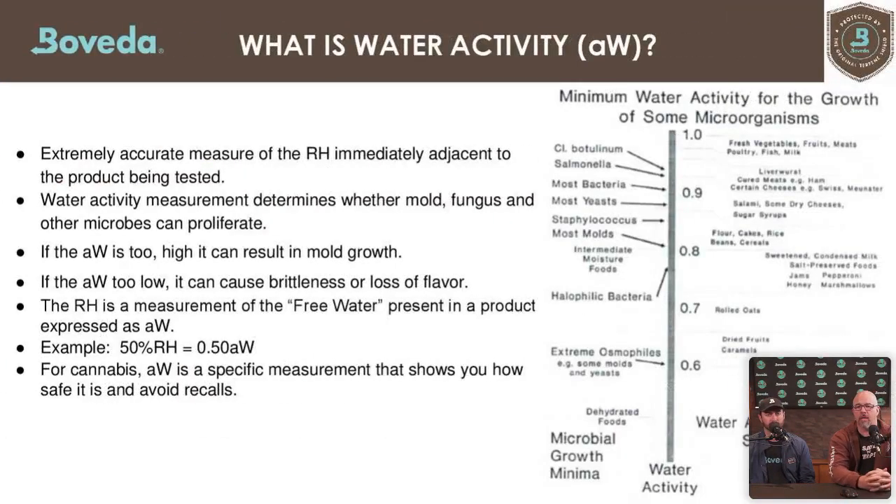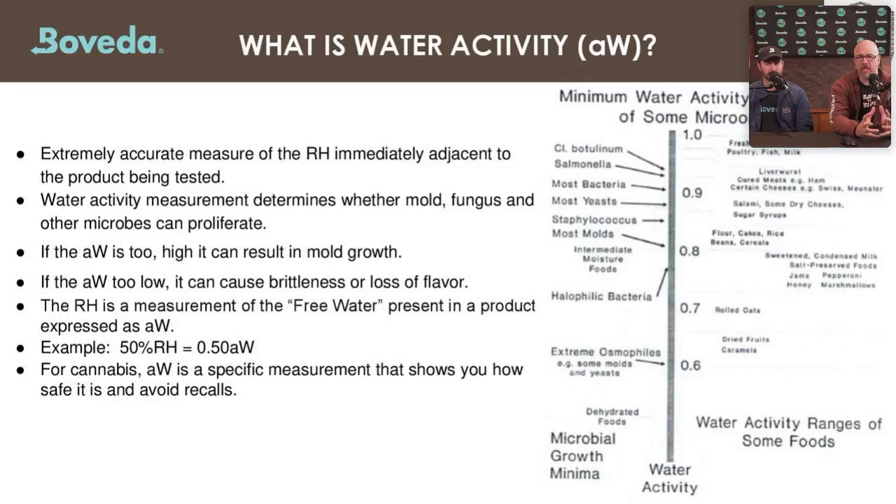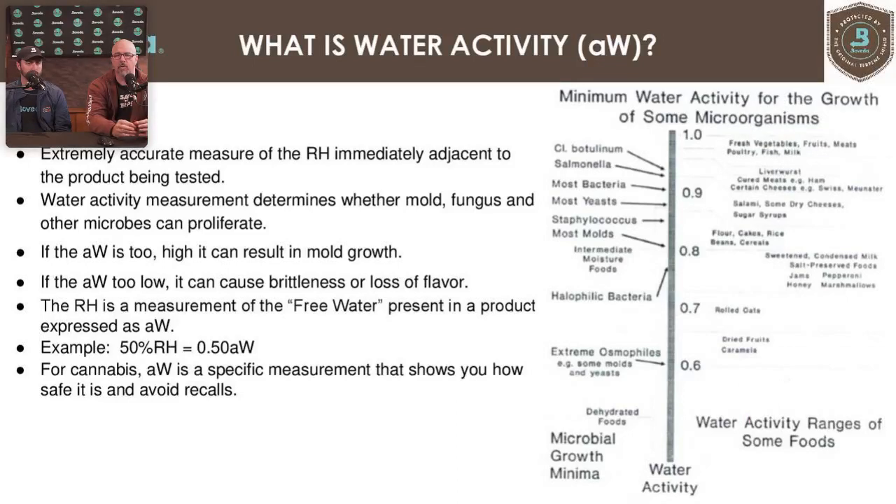Water activity is an extremely accurate measurement of the relative humidity immediately adjacent to the product being tested. That water activity measurement determines whether mold, fungus, or other microbial growth can happen. If water activity is too high, it can result in mold growth. If it's too low, it can cause burniness, potential loss of flavor in cannabis, and possible oxidization.